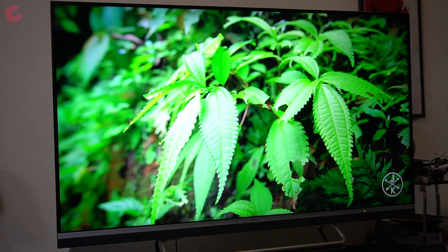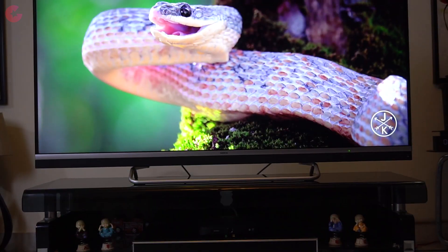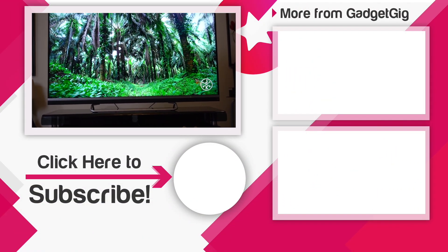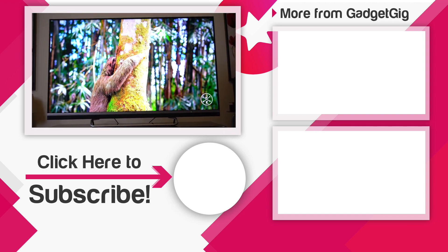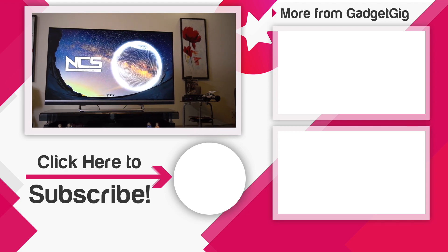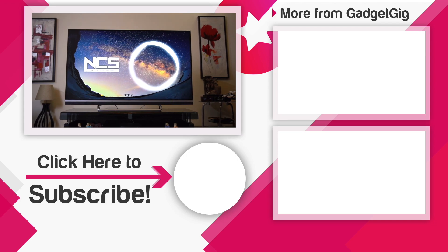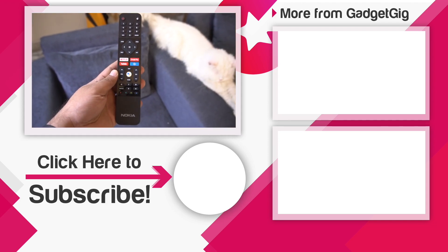As usual, if you like it and want to buy one, then do check the buy link in the description below. So that's it guys, this was the unboxing and overview of the Nokia Smart Android TV. Let us know if you like it and tell us your favorite feature in the comments section below. If you liked this video please press the like button and subscribe to our channel GadgetGeek for more videos like this. Once again this is Anuj signing off, and I will see you in the next one.